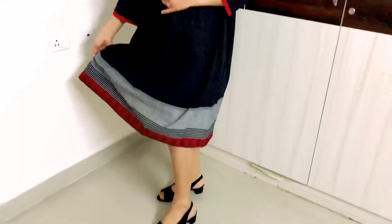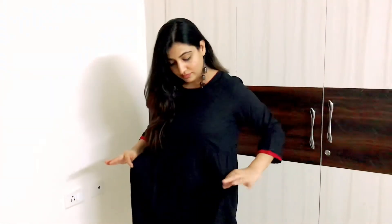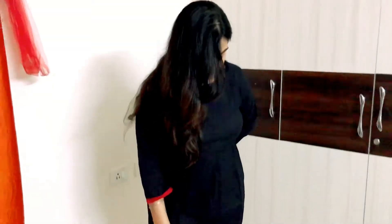Next up is this black color ki cotton ki dress — ek solid a-line dress hai. Iska simplistic part hi isko sabse zyada classy banata hai. Red color ki piping di hui hai neck pe aur three-fourth sleeves pe. Uske baad neiche border pe maroon aur gray color ka pure 100% cotton ka kapda hai. Is tarah ka border jo diya hua hai, agar contrasting color ki belt lagao toh aur achha lagega. Again, I'm very unhappy with the loose fitting but I'll fix it somehow.